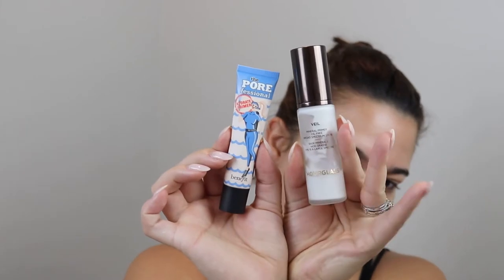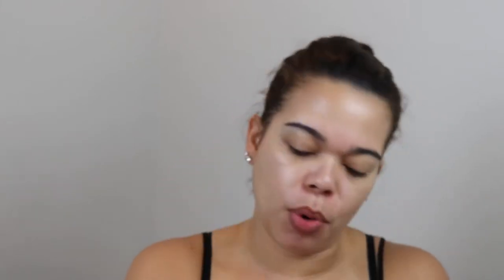So we're going to prep the skin with some primer. I'm using the Hourglass Mineral Veil as well as the Porefessional by Benefit. I already have prepped my skin with skincare. The Benefit Porefessional Hydrating has the same benefits as the Porefessional Matte, but it's just not as mattifying. So I'm going to take these two and combine them today. There are three different kinds — there's a pearl, the original, and then the hydrating.